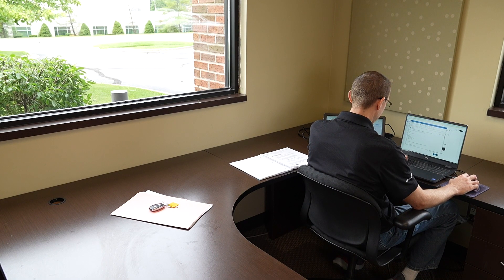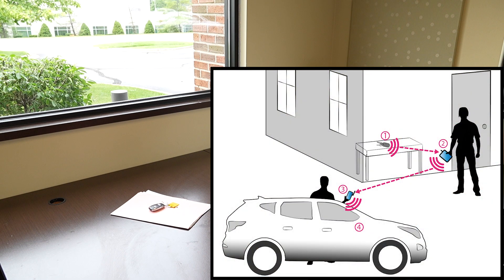With vehicle theft on the rise, we hear in the news a lot about relay attacks. You might not be familiar with what that actually means, so today we're going to walk you through step by step exactly what is happening in a relay attack theft.